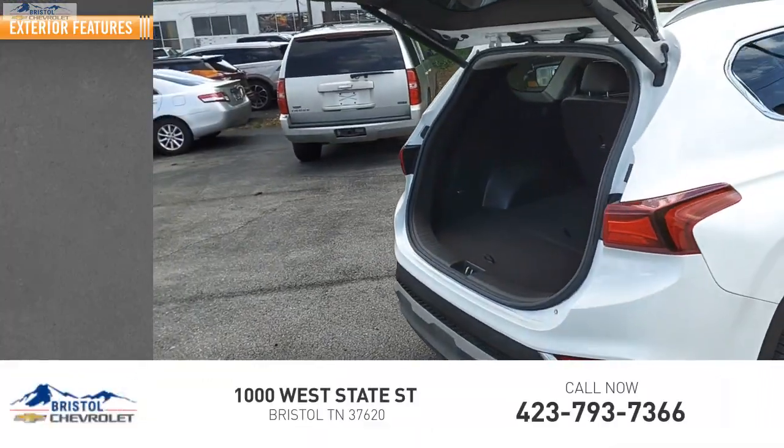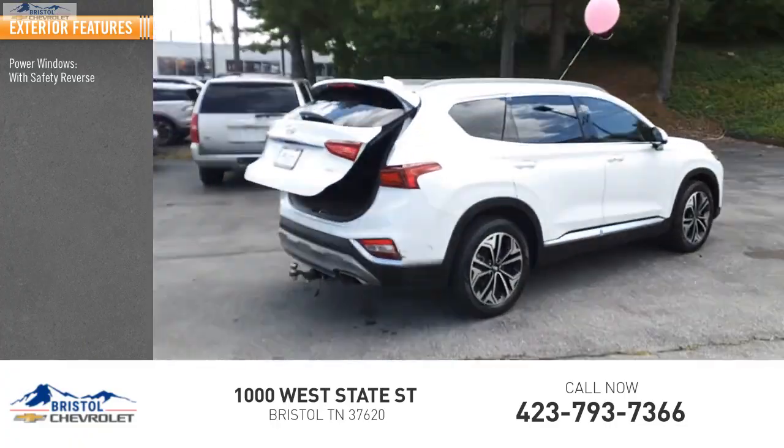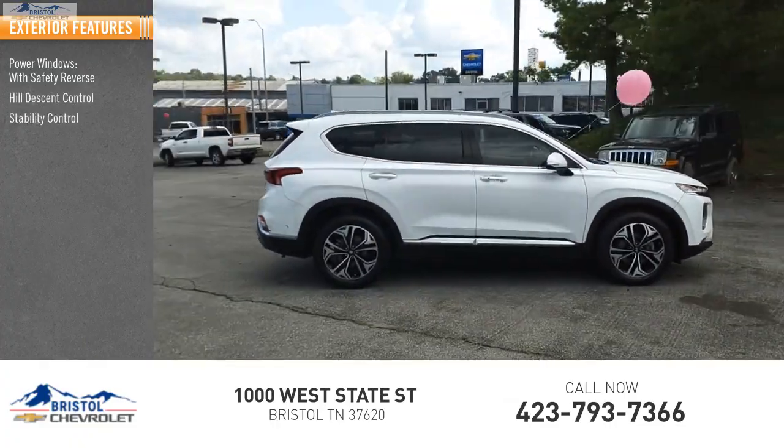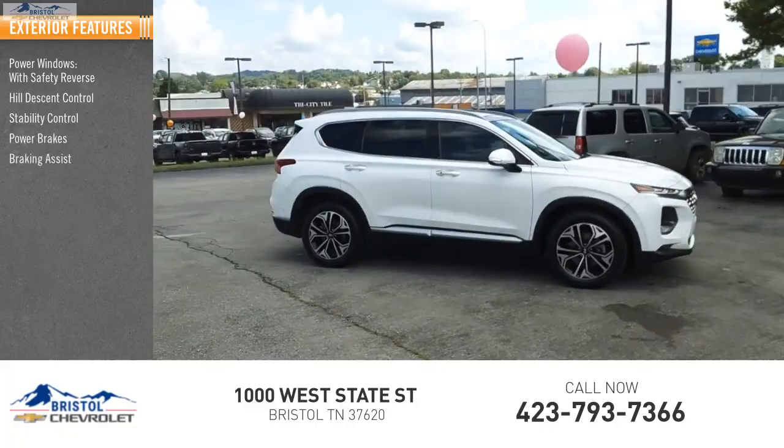Here are some of this vehicle's great options: power windows with safety reverse, hill descent control, stability control, power brakes, braking assist, and traction control.